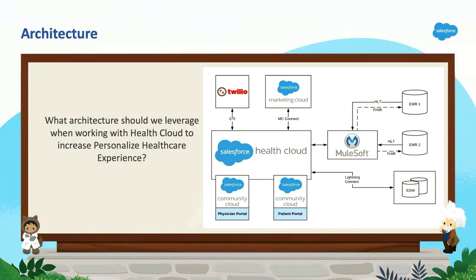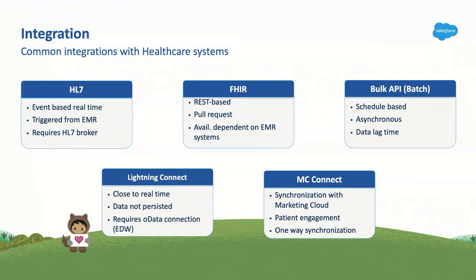How do we enable connections between your EMRs, external systems, Marketing Cloud, and what integration options are available? We have Health Level 7, or HL7 — it's an event-based action, triggered from an EMR in real time. But when brokering that HL7 from your EMR system into Salesforce, the big gotcha is you need an HL7 broker — whether it's Cloverleaf, MuleSoft, or Rhapsody — because Salesforce doesn't accept anything from a proxy or a port since it's cloud-based, not on-prem.